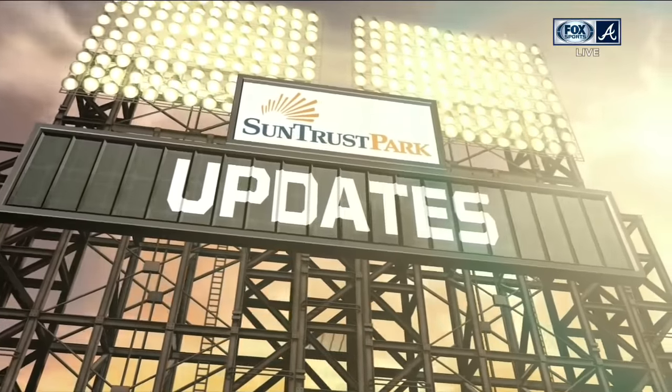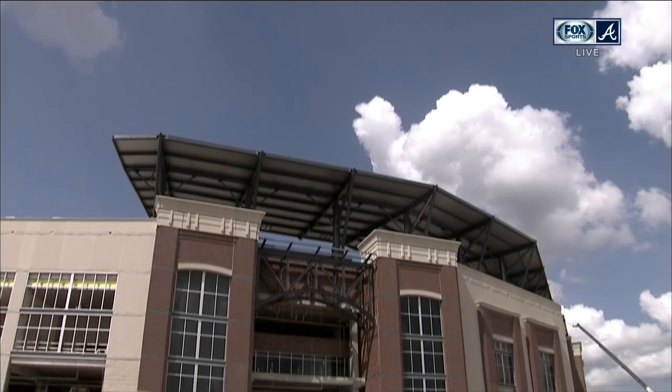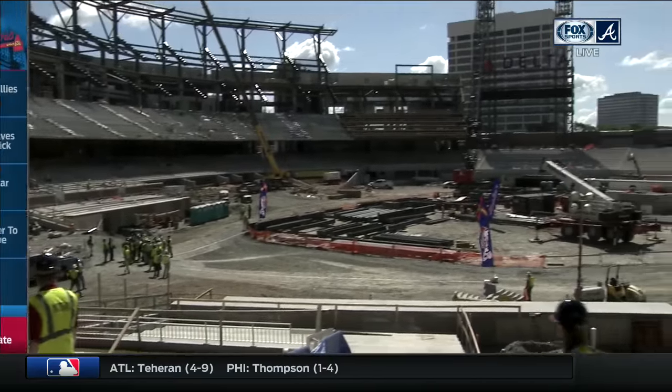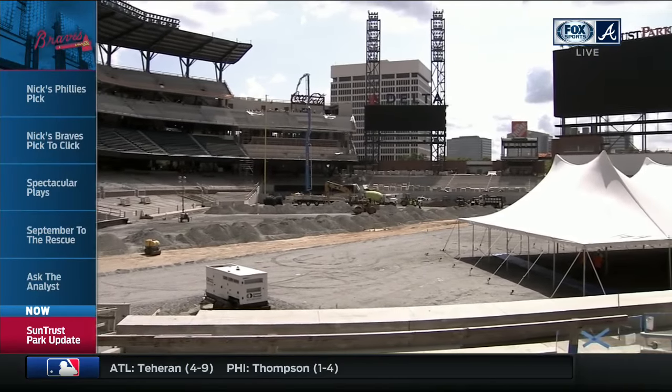This is our weekly update on how things are going at the new ballpark. We went back out there — the upper deck's been constructed, video boards have been put in, and lower level field sections have been added.